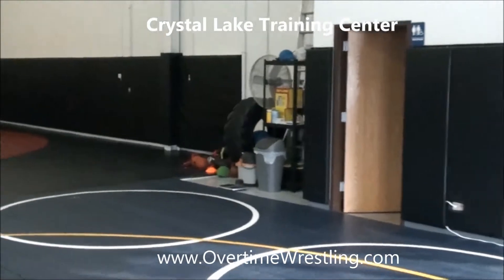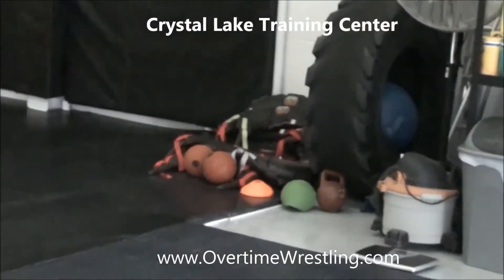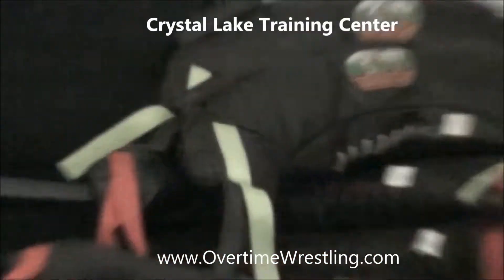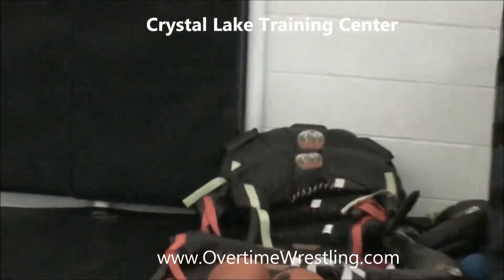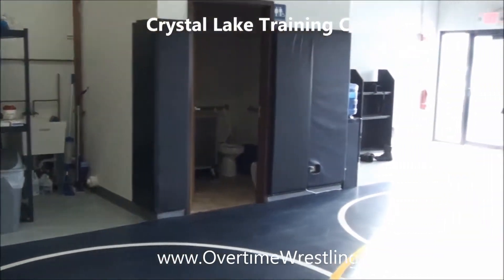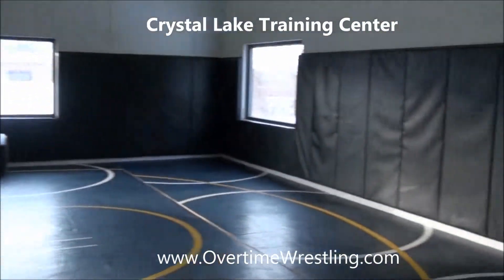If you walk over here you can see some of the equipment we have for sports-specific training with weights. Those are Yvonne's sandbags — I actually worked with him at the United States Olympic Education Center about four or five years ago. Here's the sink and bathroom, and the rest of the room.